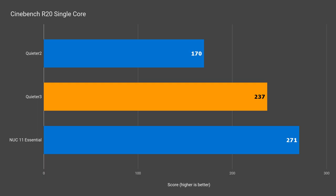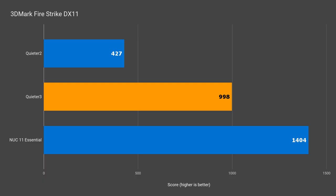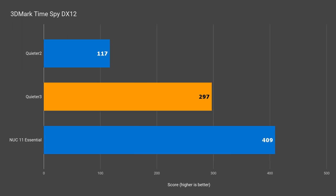Single core performance in Cinebench is up by almost 40% over the Q2. Multi-core is up by 36%. Passmark's CPU tests gave the Q3 a higher score of almost 44%. So the new Celeron is a lot faster than the one found in the Q2. The graphics score improved by over 130% in 3DMark DX11, and over 150% in DX12.